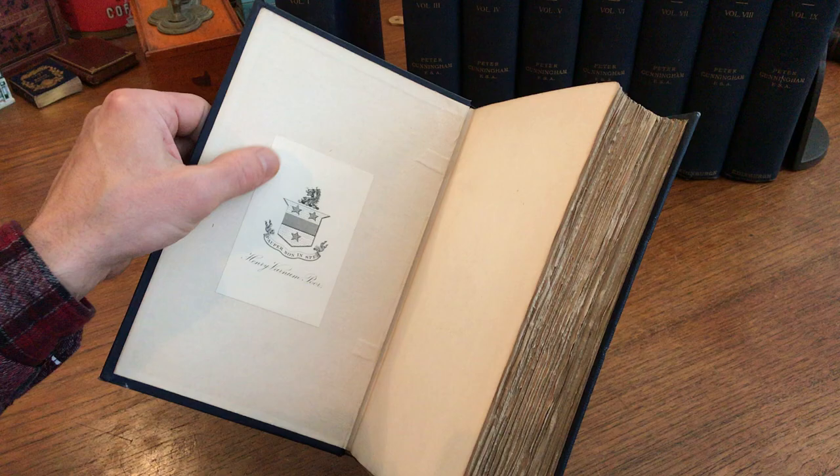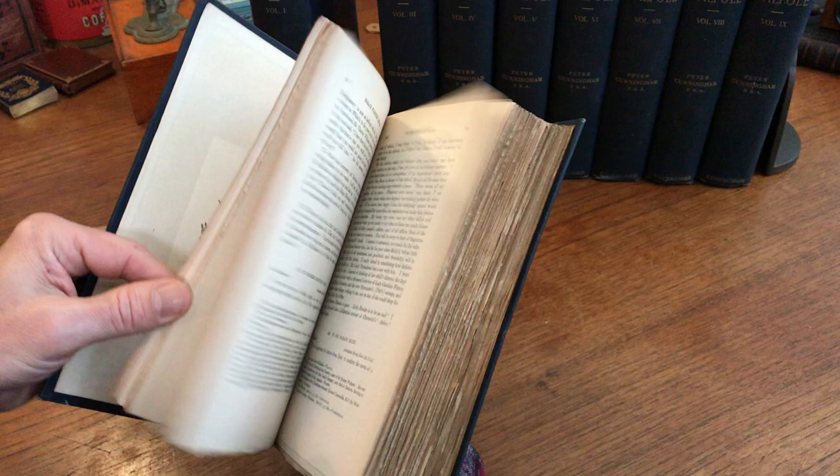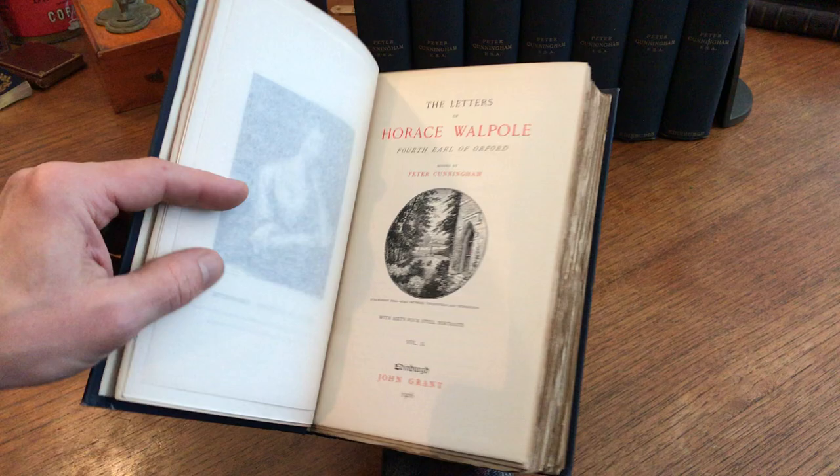Montague — nice early armorial engraved bookplate of the previous owner. They're all roughly the same condition. The Countess of Suffolk, 1906.